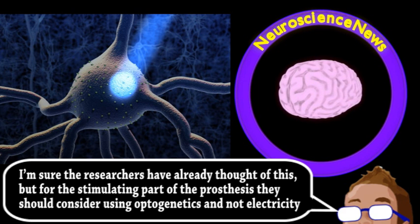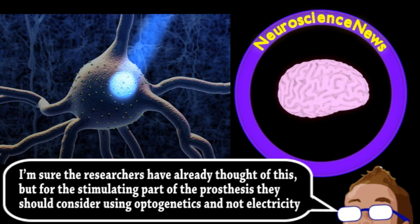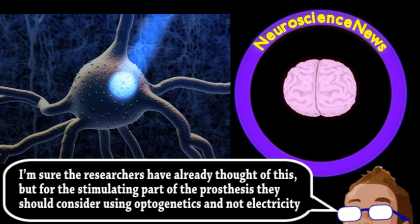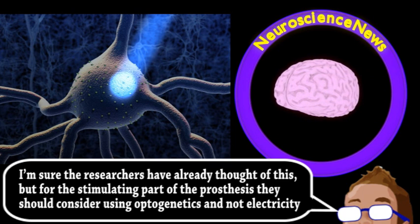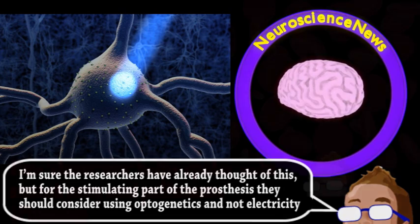The hope is to develop these prosthetics for human use, helping the millions of people with traumatic brain injuries and strokes. The next question the researchers will be investigating is whether these neural prosthetics can be used on a temporary basis while a less severe brain injury is healing.